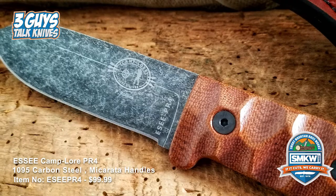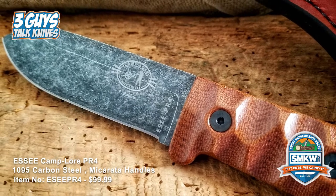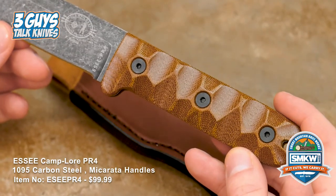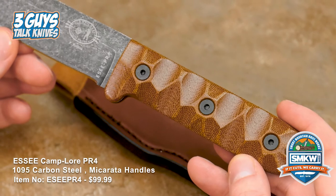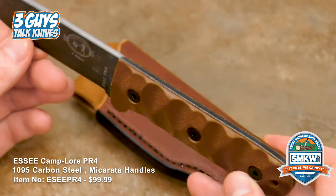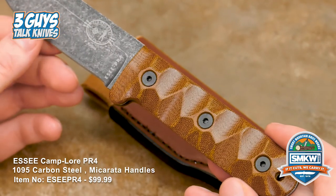He teaches with Randall Adventure Training — he's actually their lead instructor, and that's how him and James Gibson really refined this knife to what the production model is today. It was extensively tested and used in almost all of their classes. I got a lot of personal time with this knife when I went down there and it was a great experience.